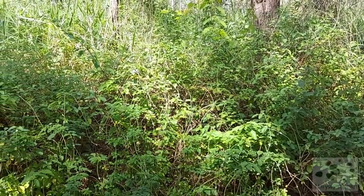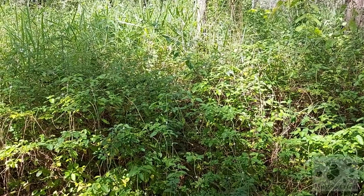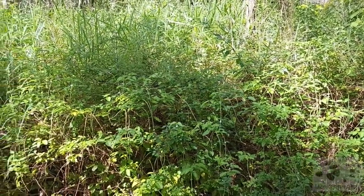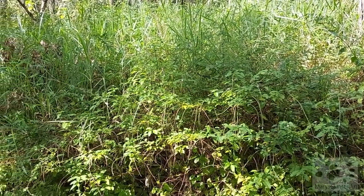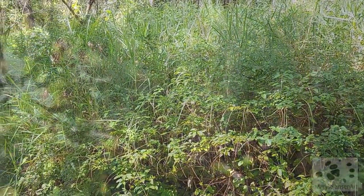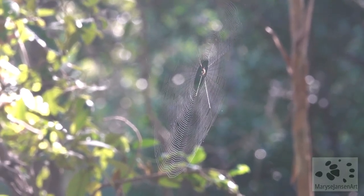At first sight, this part of the forest looks like a messy place full of weeds. Therefore, we often choose to overlook it — the undergrowth. But today, I would like to take you to have a closer look at this place and discover all the interesting life forms it has to offer.